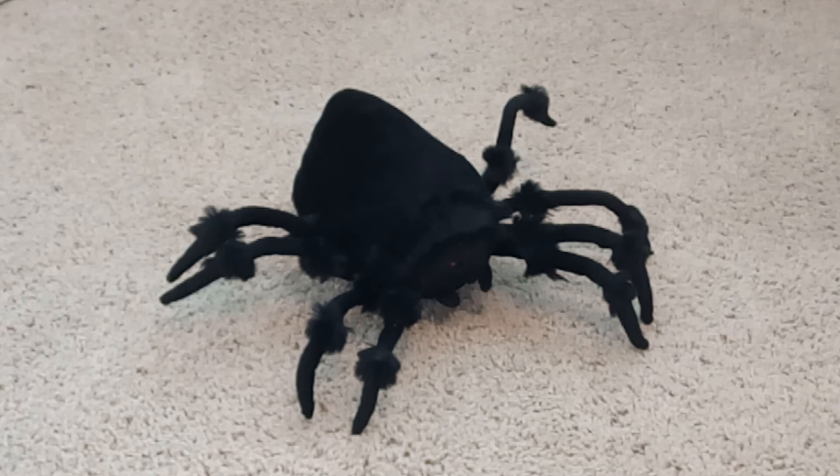That is pretty much all I got to say about the tabletop jumping spider. If you like the tabletop jumping spider as much as I do, make sure to leave a like and subscribe and ring the notification bell so that you get notified for every video that I make. And make sure to comment down below to let me know what you think of the tabletop jumping spider as well.